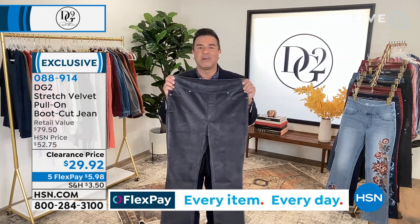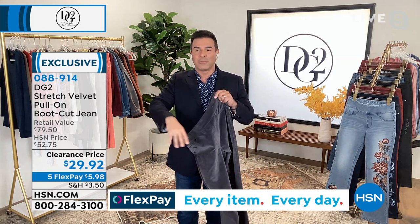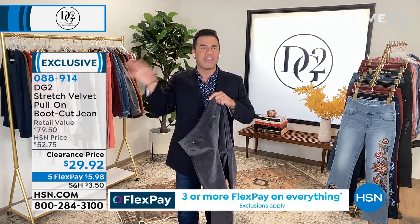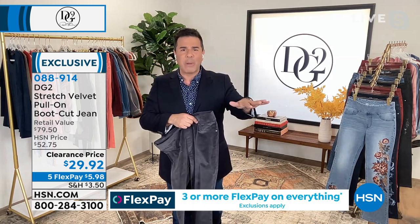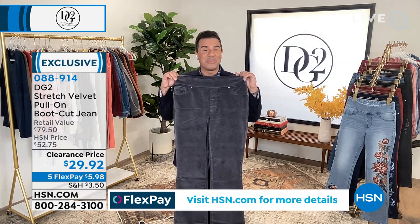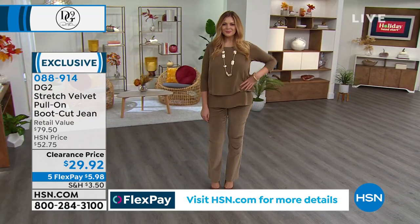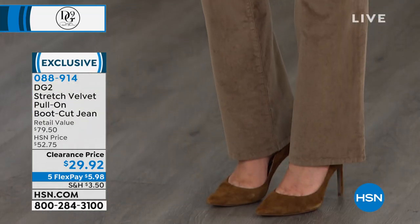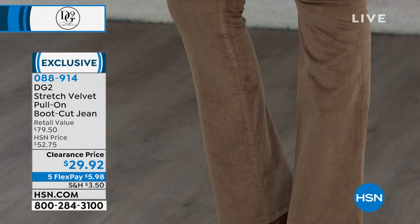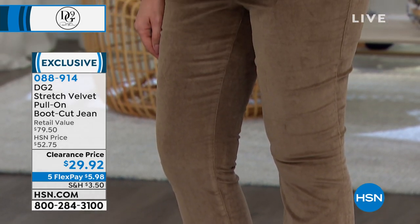If I were to show you this jean on sale for $45 or $55, you'd be like, give it to me. I'm going to wear it for New Year's Eve, I'm going to wear it for Thanksgiving, I'm going to wear it for holiday parties. Maybe you'll wear it to the office when you want to look super chic, especially in the black or that eggplant color. That would be like $45, $55. At $29.92, you've got to pick up your favorite dark color, then you've got to pick up a pop color.